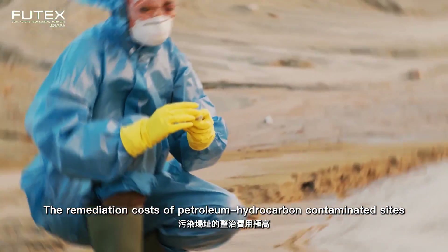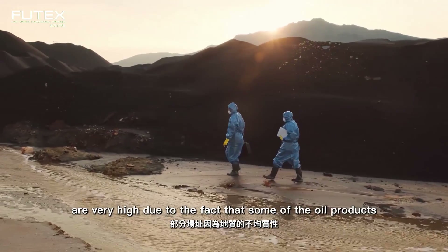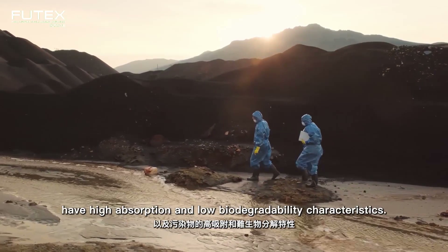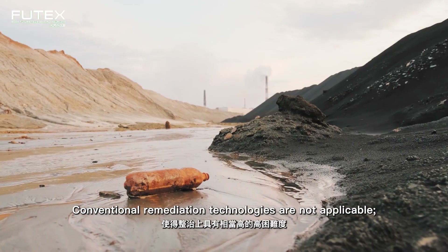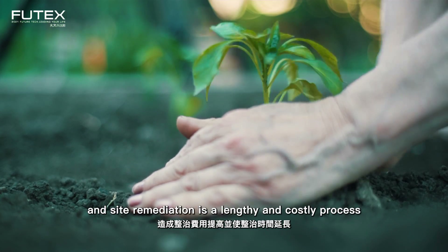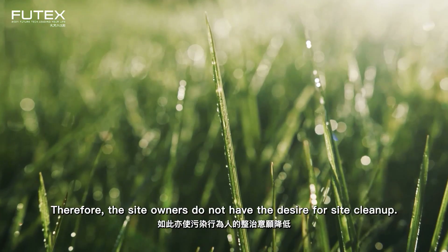The remediation costs of petroleum hydrocarbon contaminated sites are very high due to the fact that some oil products have high absorption and low biodegradability characteristics. Conventional remediation technologies are not applicable, and site remediation is a lengthy and costly process. Therefore, site owners do not have the desire for site cleanup.